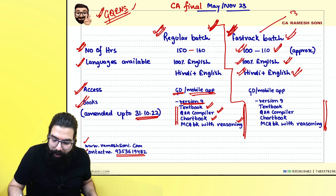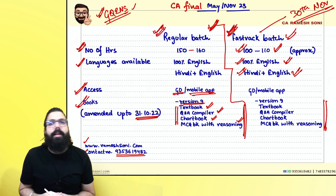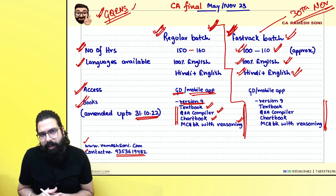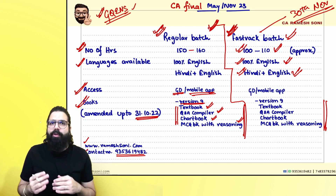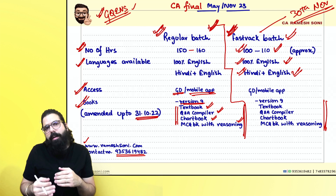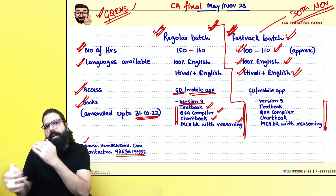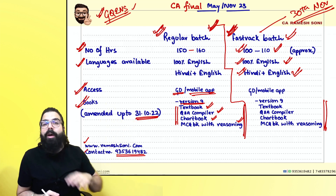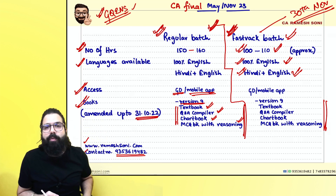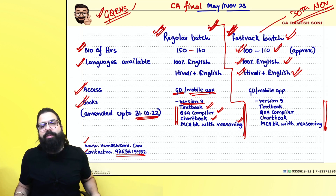The fast track access will start from 30th November onwards. I have already started recording — approximately 13 to 14 lectures are done. By 30th November you will get 15 to 20 lectures to start with. From December onwards I'll be recording and uploading, and by 30th to 31st December all classes for both the regular batch and fast track batch will be complete.